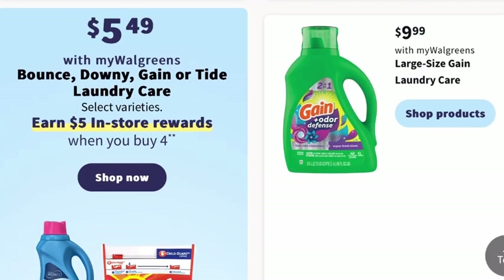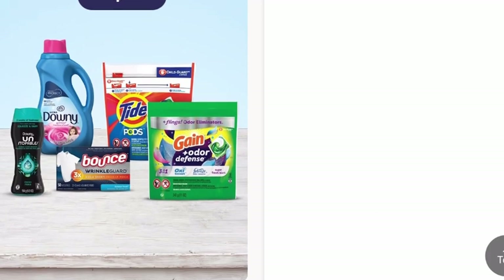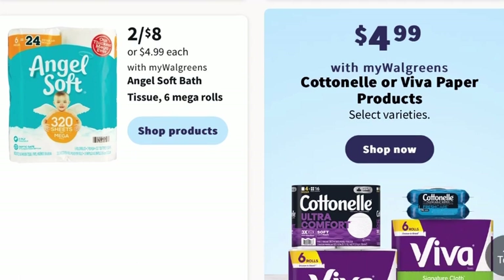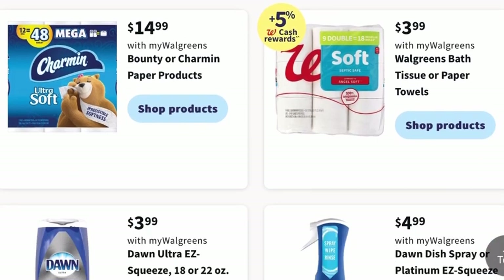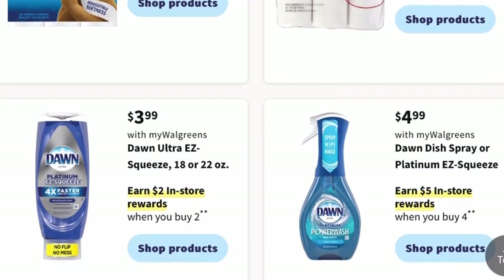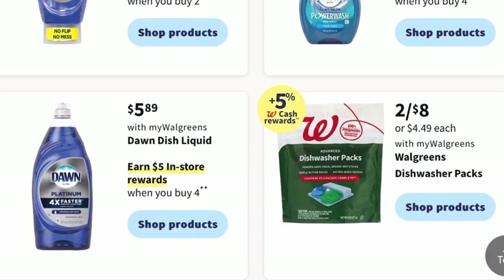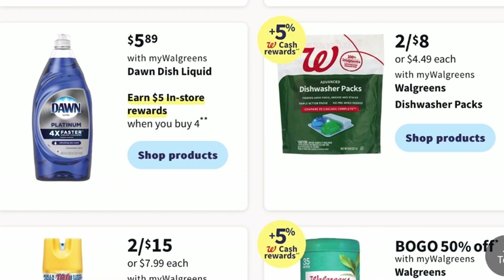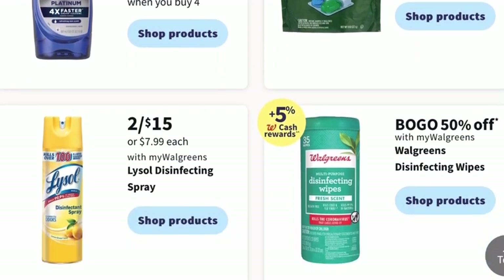For laundry care, Bounce, Downy, Gain, or Tide laundry care is $5.49 with My Walgreens on select varieties, and you earn $5 in store rewards when you buy four. For household items, Angel Soft Bath Tissue six Mega Rolls will be two for $8. Dawn Ultra Easy Squeeze will be $3.99, and you can earn $2 in store rewards when you buy two. The Dawn Dish Spray or Platinum Easy Squeeze will be $4.99, earning $5 in store rewards when you buy four. And the Dawn Liquid Dish Detergent large bottle will be $5.89, also earning $5 in store rewards when you buy four.